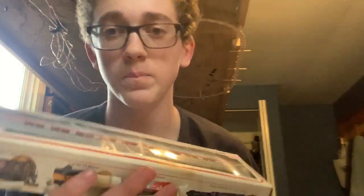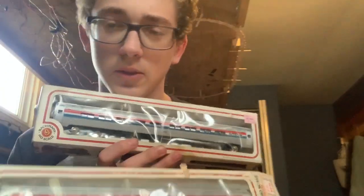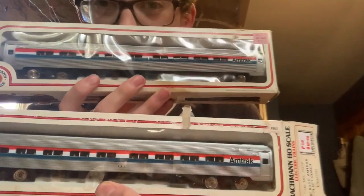You guys may remember I have an Amtrak E60 I got from Max's Hobby Productions. I got two Superliner cars — or Amfleet cars. I don't remember what they're called, I think they're Amfleets. Yep, Amtrak Fleet Coach. So I got two more; I already got one, which I don't think I did a video on. But yeah, I already have one, so now I have three.